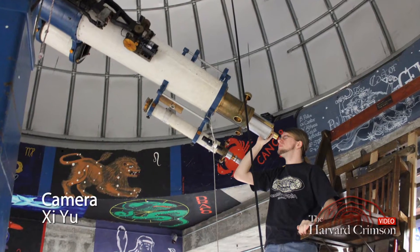This is the Loomis-Michael Observatory. It's been here since the Science Center was built. The telescope was donated by some guy out in Ohio who bought it for his son, but his son wasn't using it anymore.